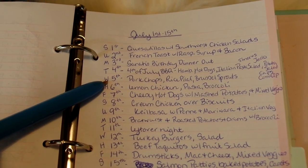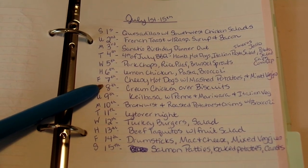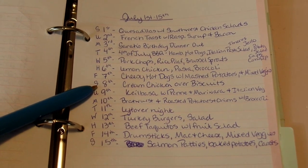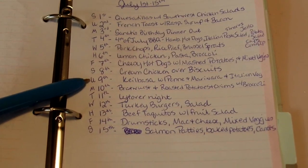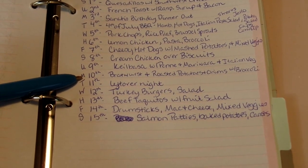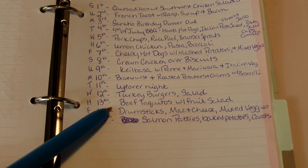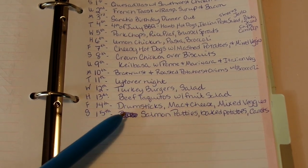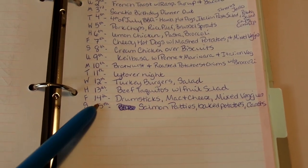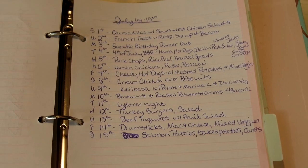On Wednesday the 5th we'll have pork chops, rice pilaf, and Brussels sprouts. On Thursday the 6th, lemon chicken, pasta, and broccoli. On Friday the 7th, cheesy hot dogs with mashed potatoes and mixed veggies. On Saturday the 8th, cream chicken over biscuits. On Sunday the 9th, kielbasa and penne pasta with marinara and Italian veggies. On Monday the 10th, bratwurst with roasted potatoes, onions, and broccoli. Tuesday the 11th is leftover night. Wednesday the 12th, turkey burgers and salad. Thursday the 13th, beef taquitos with fruit salad. Friday the 14th, drumsticks, mac and cheese, and mixed veggies. Saturday the 15th, salmon patties, baked potatoes, and carrots.